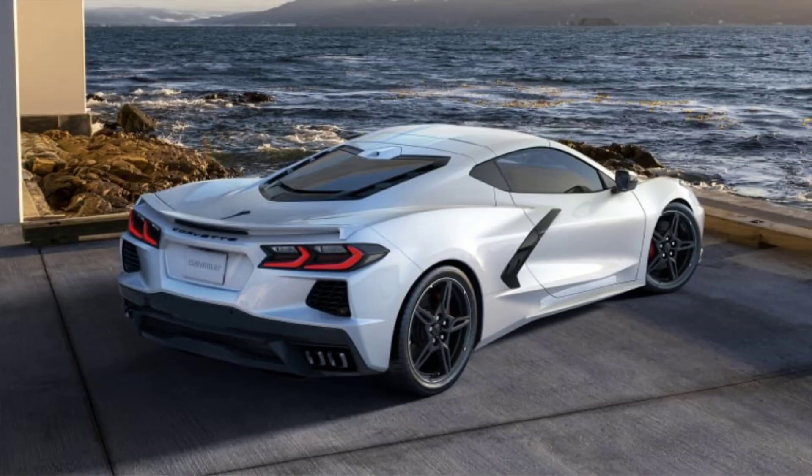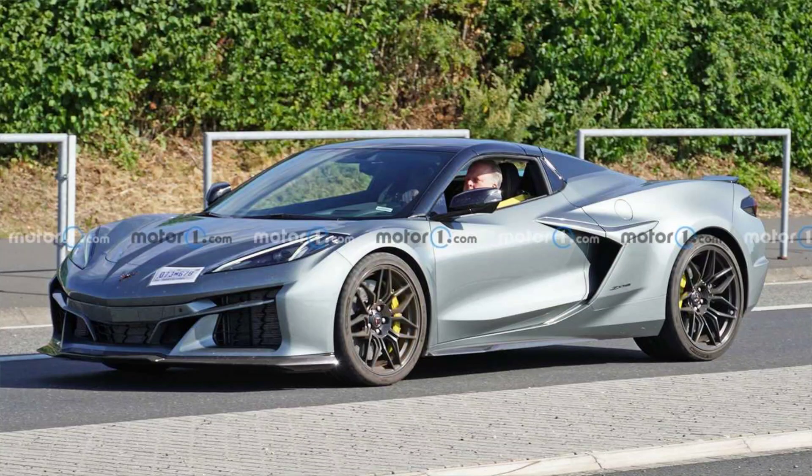Third, it has a more refined and sophisticated design, featuring wider fenders, quarter panels, and fascias, as well as matching body color accents and ground effects. The E-Ray also has a unique front-end treatment that distinguishes it from the Z-06 model.